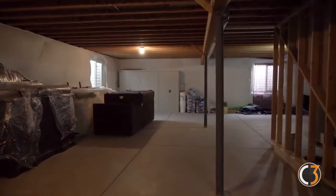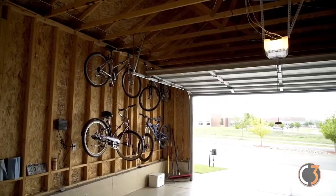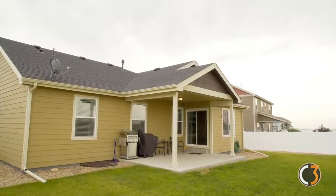There is lots of room to expand here with a full 1,700 square foot unfinished basement, and don't forget the attached three-car garage with epoxy floors. From the backyard and back patio, you have sweeping panoramic mountain views.